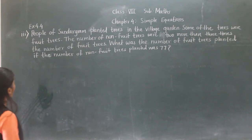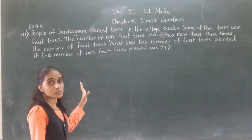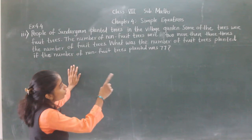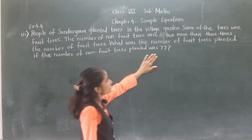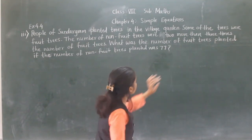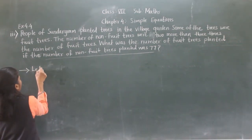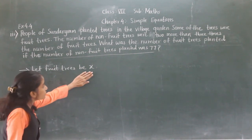Let's move to the next example. People of Sundar have planted trees in the village garden. Some of the trees were fruit trees. The number of non-fruit trees were two more than three times the number of fruit trees. What was the number of fruit trees planted if the number of non-fruit trees planted was 77? So let fruit trees be X.